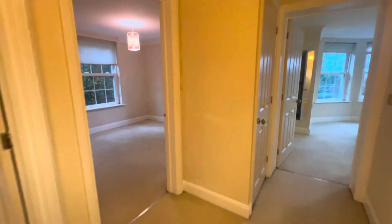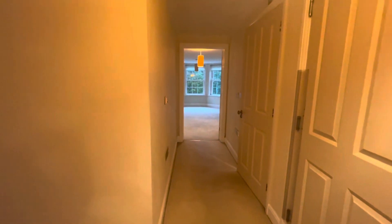So immediately as you walk in you've got this open hallway area and it's very generous in size, the whole of this property.